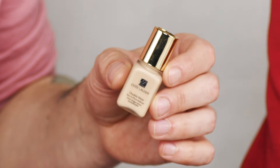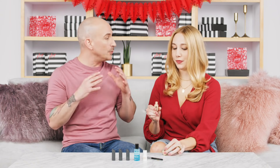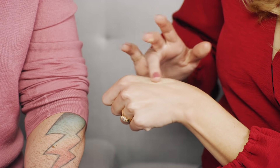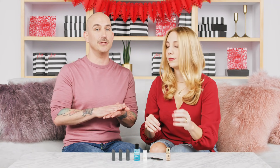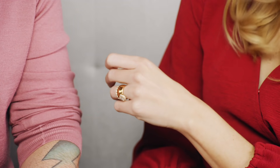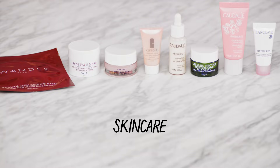Up next is a classic — the Estee Lauder Double Wear Stay in Place Foundation. It is a leader in the matte foundation category, offering medium to full coverage, more towards the full coverage end. It really works to cover any imperfections. Even if you have dry skin you can easily wear this for gorgeous matte coverage. It's a great foundation for anyone who just wants flawless skin all day long.